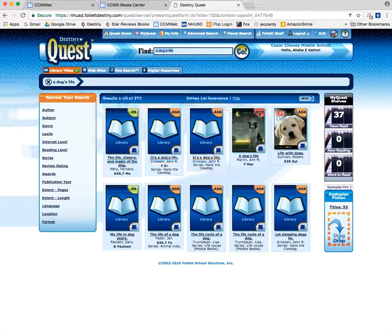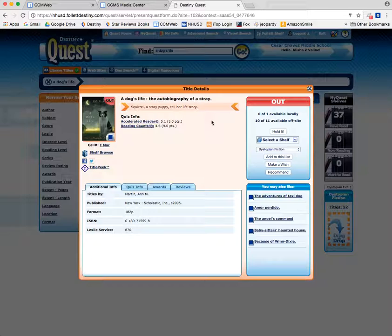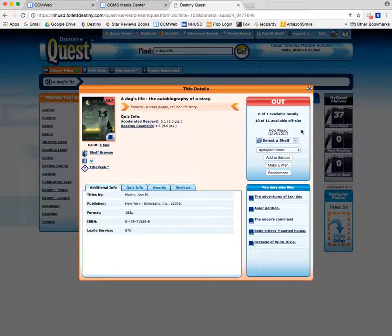There's that book I wanted, but it's checked out. If I click on it, now I have the ability to check the box that says 'Hold It.' When I click on Hold It, it automatically says that I've placed a hold on this book today, February 14th, and when that book becomes available I'm going to get an email that says, 'Hey, come and pick up that book, it's ready for you.' The book will only be held for five school days, so you need to make sure that once you place a hold on a book, you check your email often.